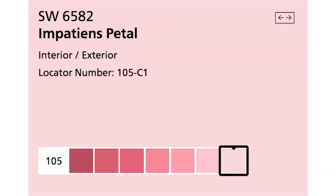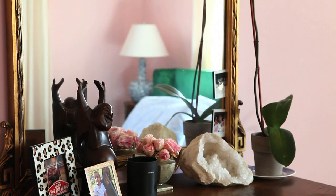It's called Impatience Petal, and I'm going to link to it exactly so you guys can get it. I just feel like this pink complemented everything perfectly.